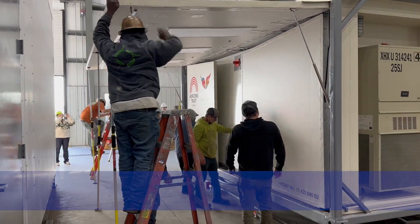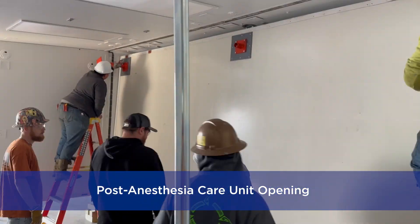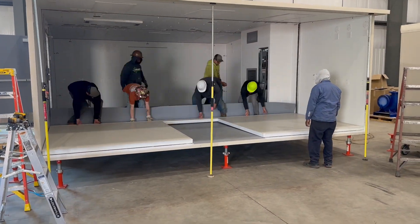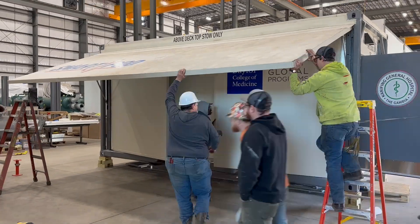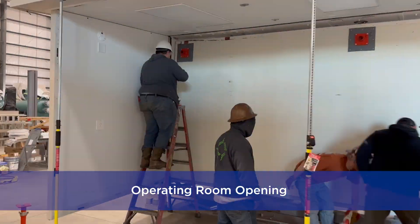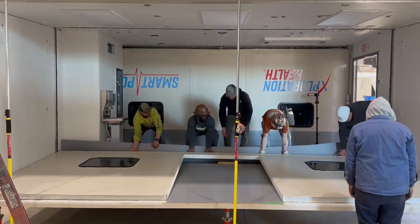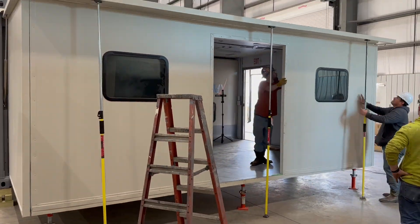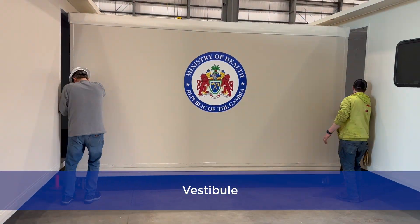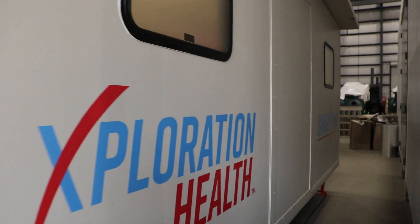The Smart Pod is a deployable, expandable medical facility that starts off in the footprint of an ISO standard shipping container. Each side opens up and expands out into roughly three times the footprint as a deployed medical facility. Because of the shipping container structure, the Smart Pod can be sent by ship, by truck, even by helicopter, by train — so highly transportable and deployable to really any region of the world.